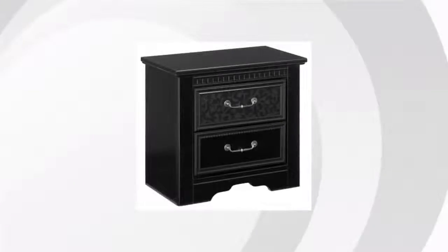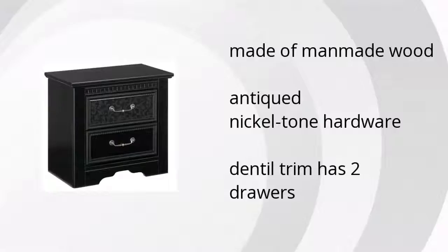Here are the top features of the Cavalino nightstand. It's made of man-made wood, has antique nickel tone hardware, and its dental trim has two drawers.